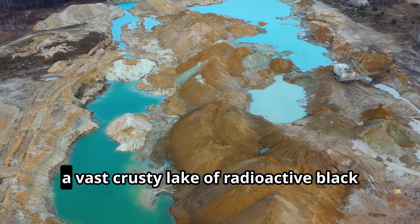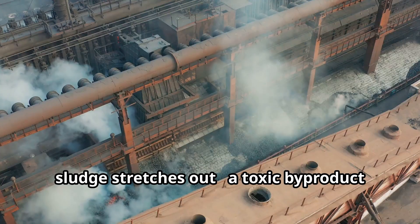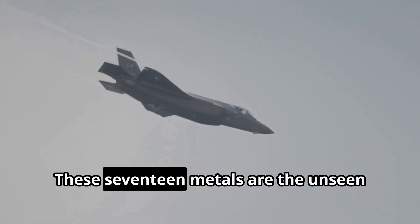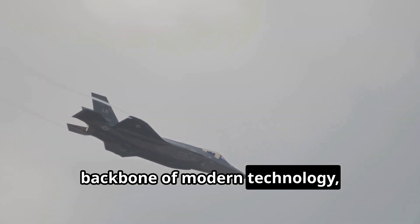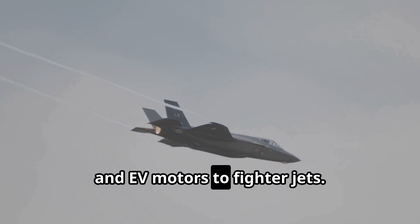In Inner Mongolia, China, a vast crusty lake of radioactive black sludge stretches out — a toxic by-product of refining rare earth elements. These 17 metals are the unseen backbone of modern technology, critical for everything from smartphones and EV motors to fighter jets.